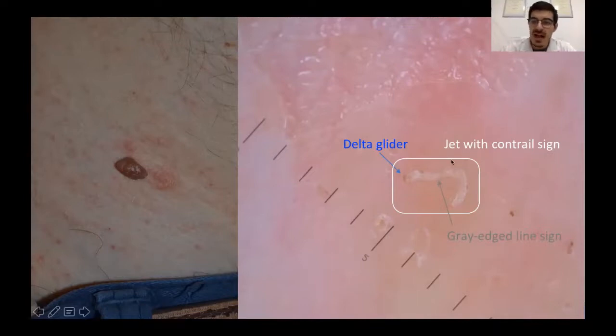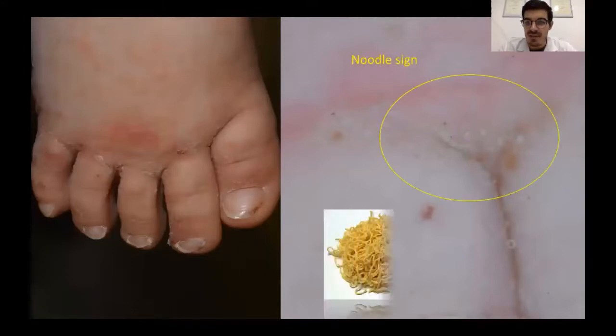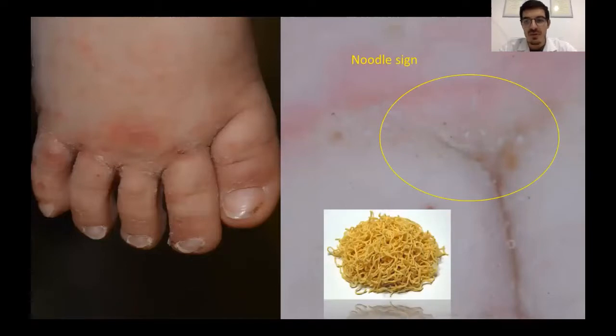In this case, this sign has an exception, because it is not seen on the outer side of the burrow but on the inner side. And finally, we see a very recently described sign called the noodle sign, which indicates a cluster of jet with contrail signs altogether in crusted scabies — in this case, of a child.